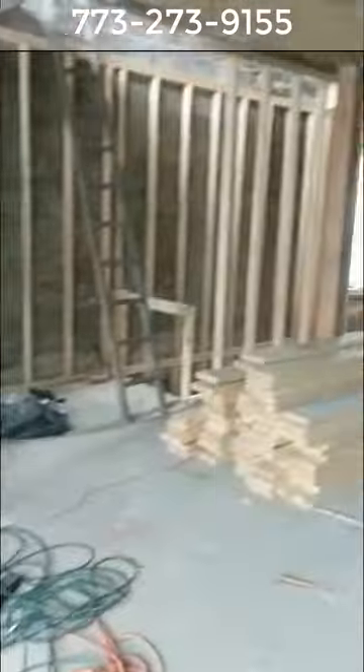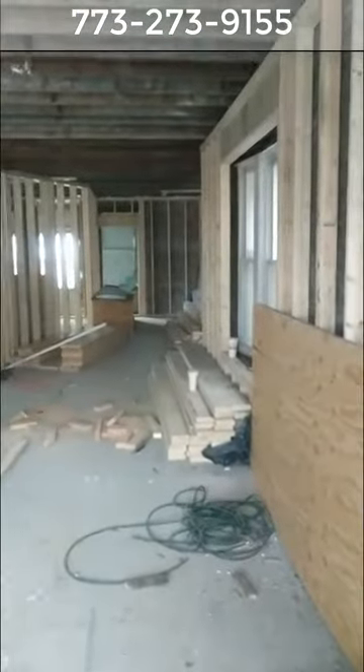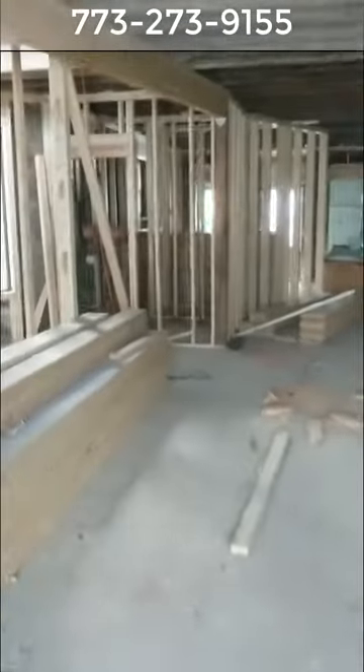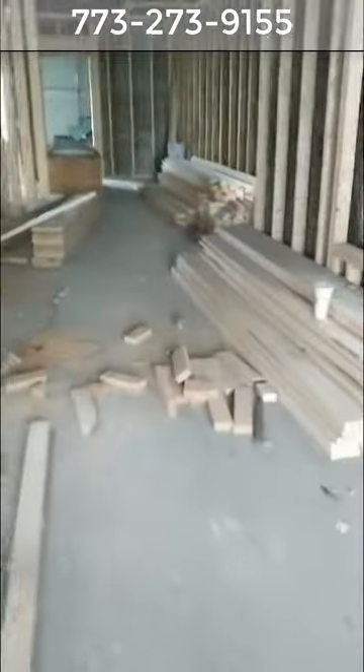We're at the project on Hoyne Avenue in McKinley Park. This is a deconversion of a Chicago two-flat — you can see the framing has been started. This is going to be a conversion to a single-family home. Right here is going to be the living room and the entry.